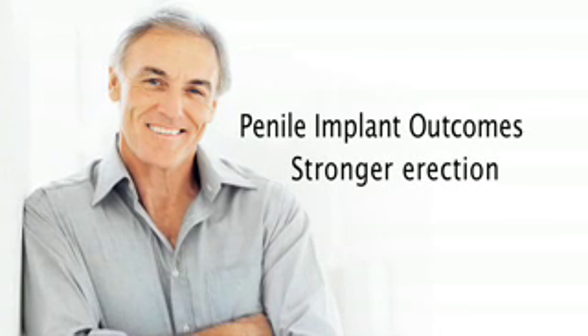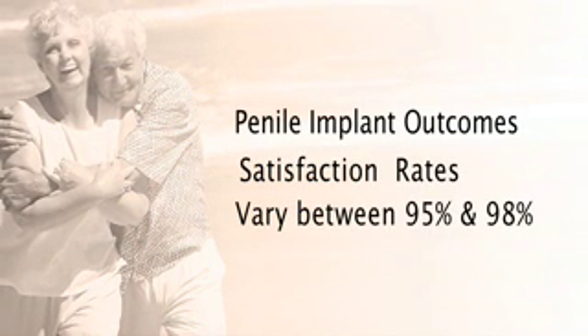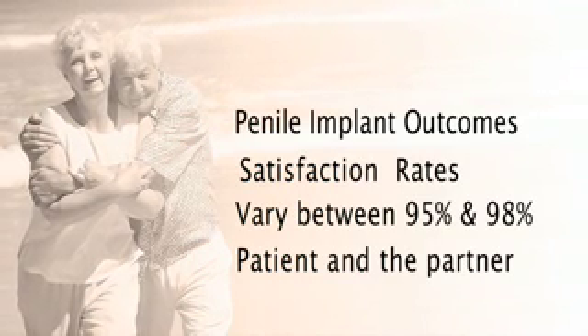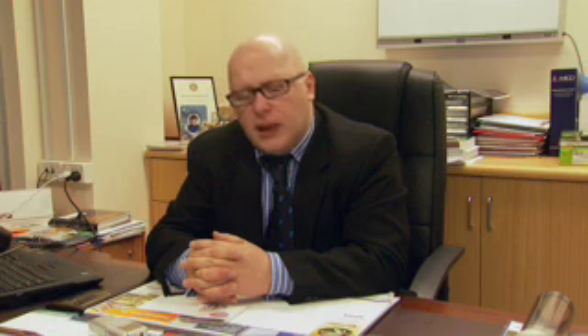It provides a much better erection for patients. The satisfaction from an inflatable penile prosthesis is 95% to 98% — that is the patient and partner satisfaction rate. The inflatable penile prosthesis is a very safe procedure, done as an overnight stay in hospital.